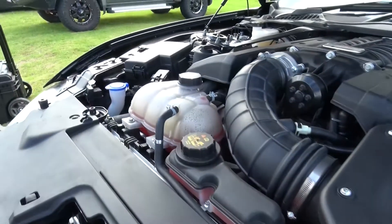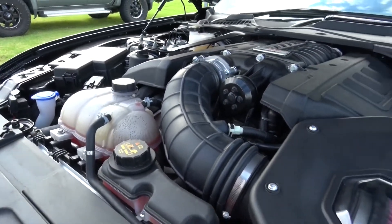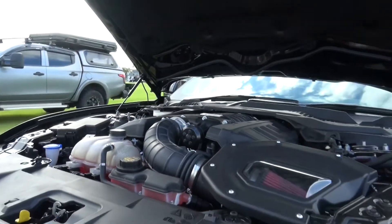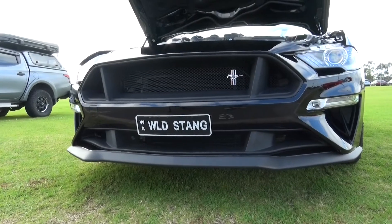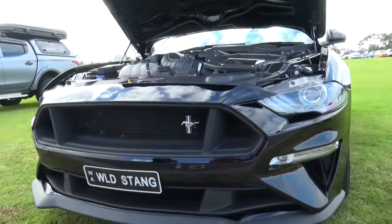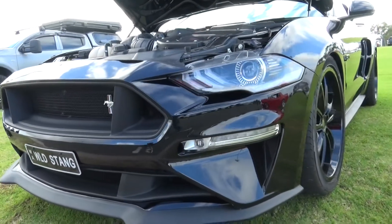We've lowered the suspension. It's got the Magna Ride on it. Shelby Cobbler rims. Put the cedar wing on the back. Cross pipes underneath to just give it a better note out the back end.